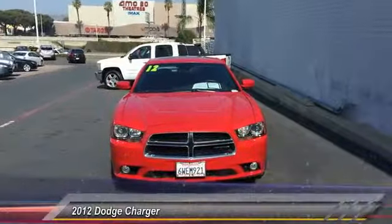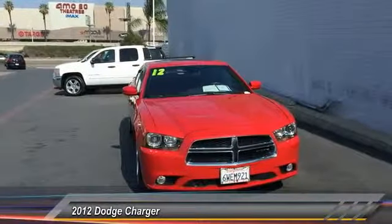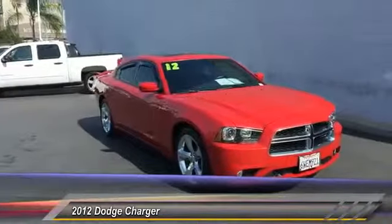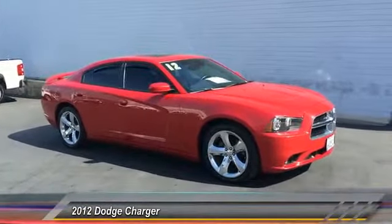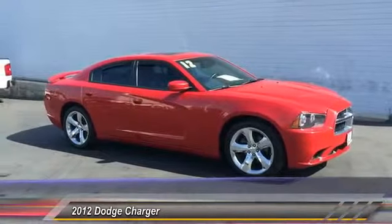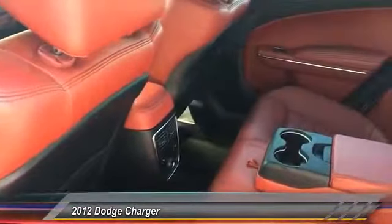2012 Charger: inject some versatility, comfort, and sophistication into your muscle. The Charger is a powerful sedan that excites at every turn. Peace of mind comes standard with the Charger's five-star government front and side impact crash test rating, and it is priced below $20,000. This vehicle has less than 70,000 miles.